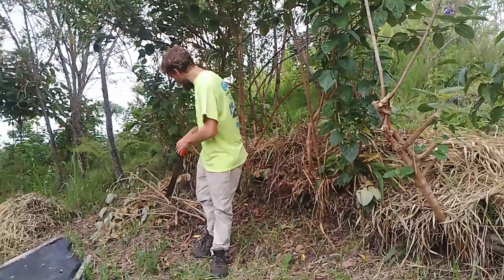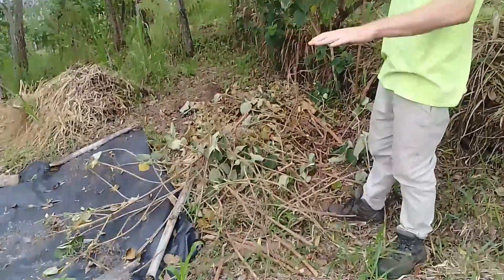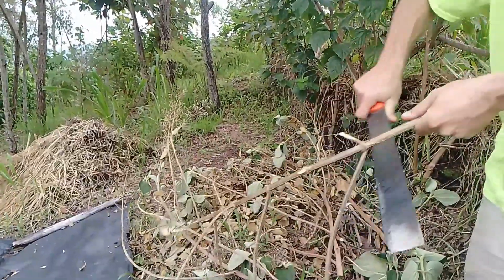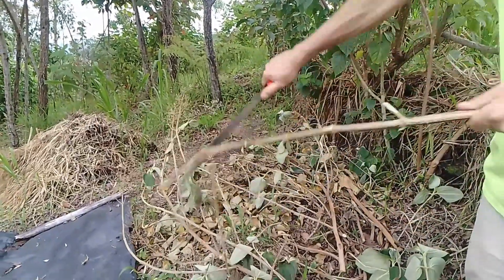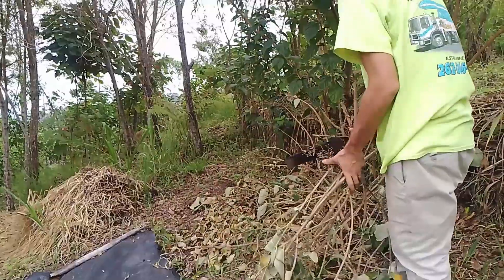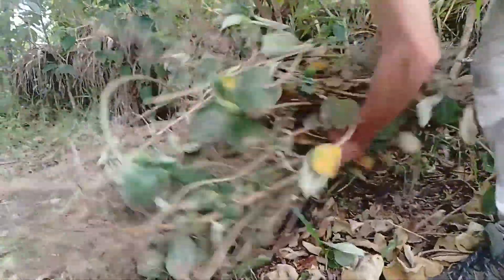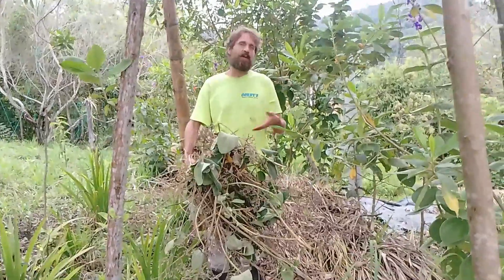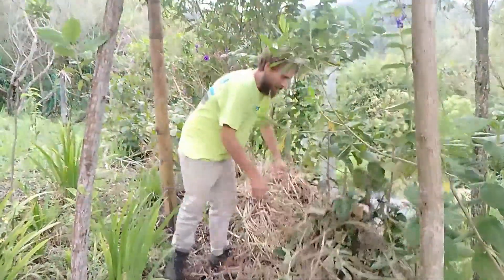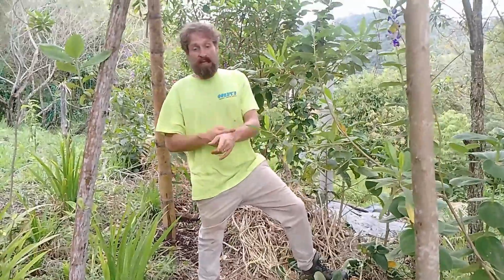From pruning we get another material — some nice woody biomass. These minor branches we could throw right on the pile and they'll decompose. We make sure to stomp them down every once in a while, but the thicker branches we handle differently.